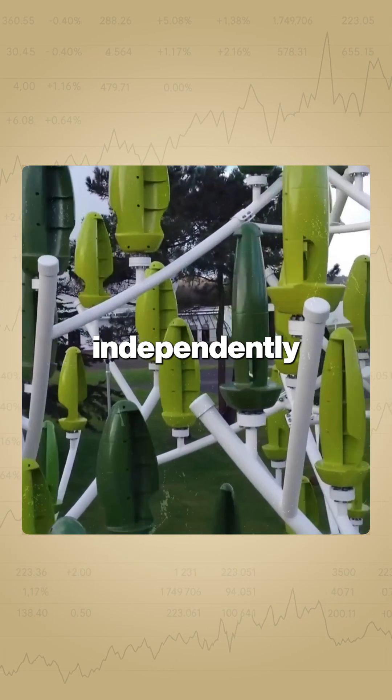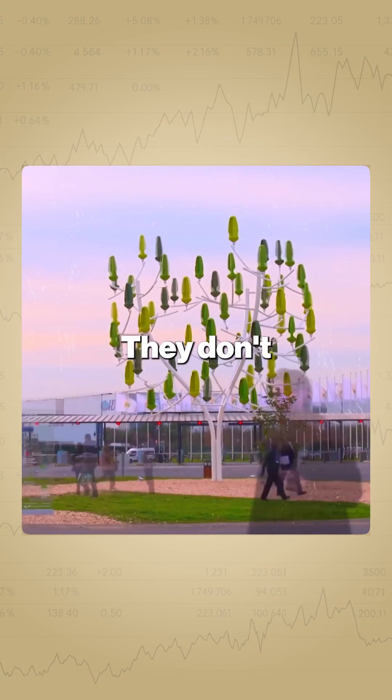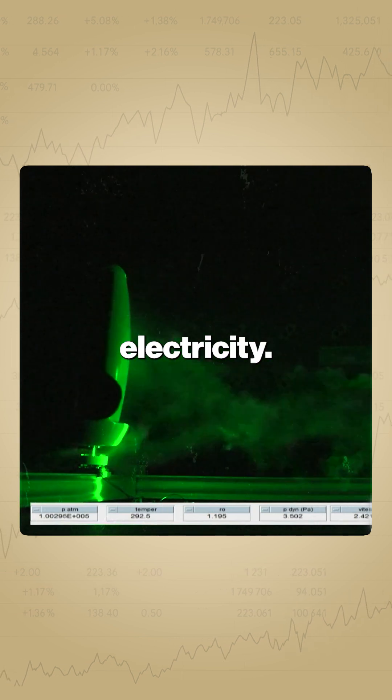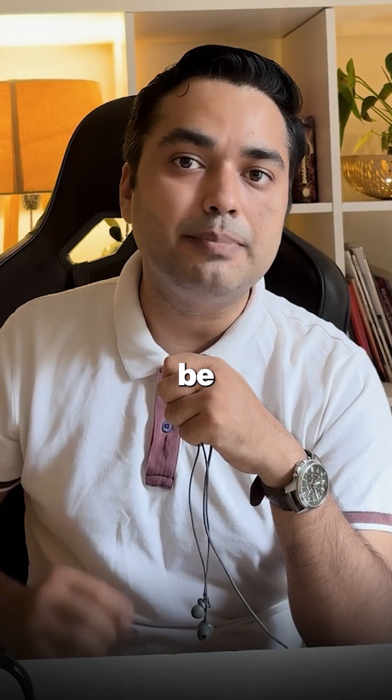These tiny turbines spin independently and capture wind from every direction. And the crazy part? They don't need strong winds. As soon as a light breeze hits around 5 miles per hour, the system starts producing electricity — making it perfect for cities, where big windmills can't be installed.